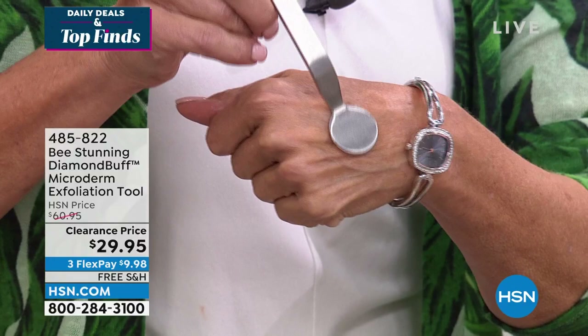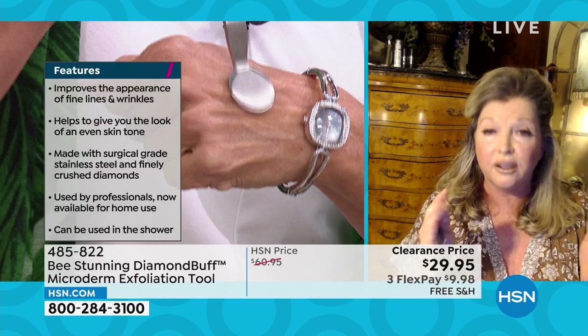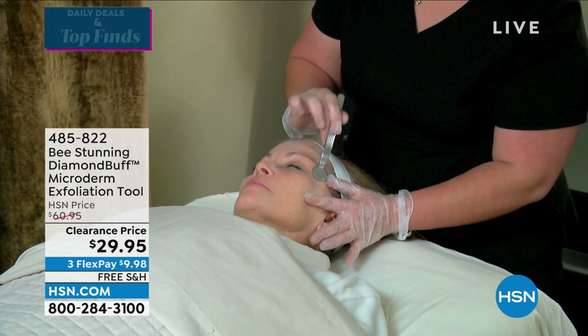Whether you use it on the face, the hands, or wherever — I tend to use it most often on damp skin. Let's talk about why you need to exfoliate. It's not if you should exfoliate — it's how often, which comes down to your skin type. The beautiful thing about the Diamond Buff is that it is for all skin types because you control the pressure. There's no suction.